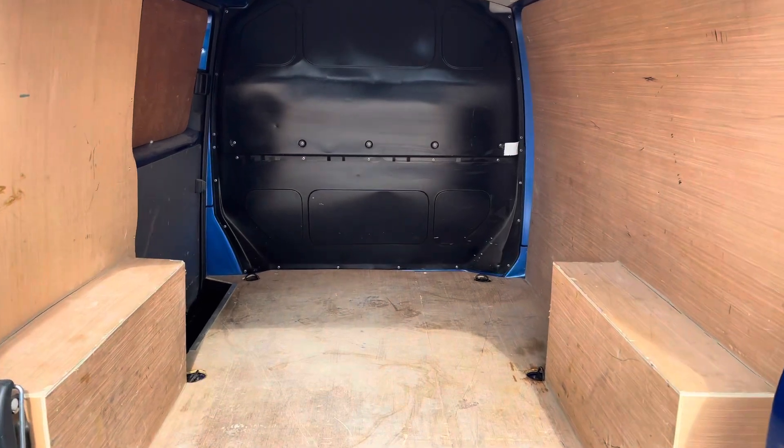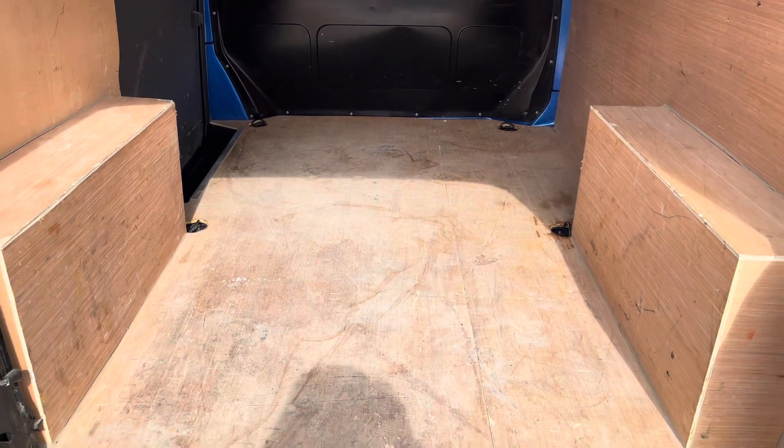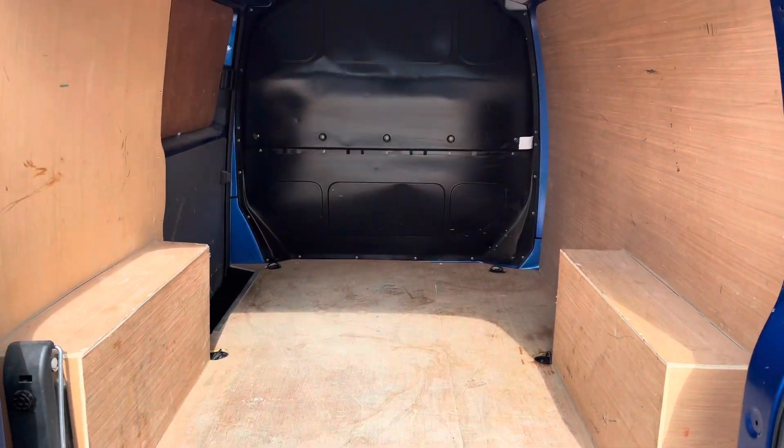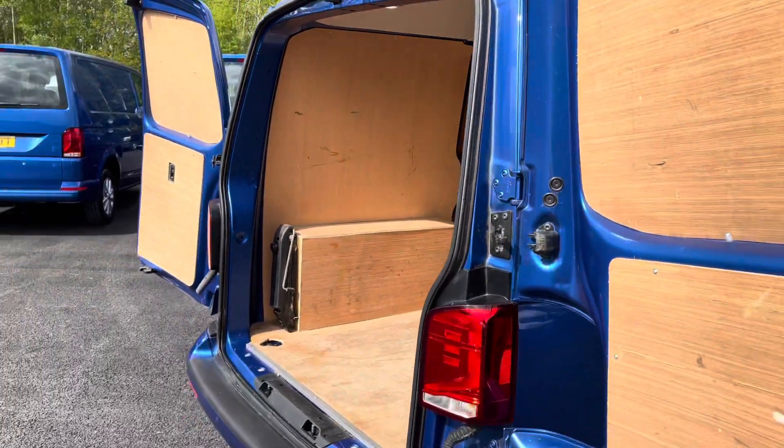Opening up these rear barn doors will reveal a lovely ply-lined interior. You have your lashing rings across the surface of the floor for load restraint to help tie any loads down and stop them from moving around in the vehicle, and you also have two lights located in the ceiling as well for added visibility.